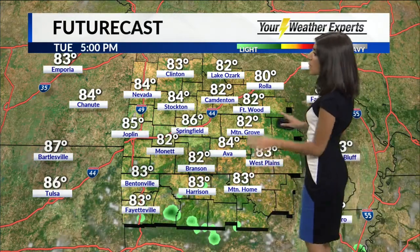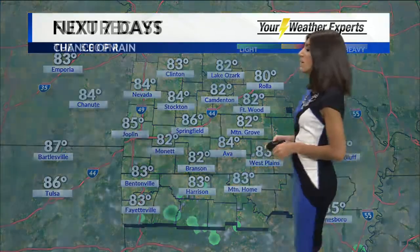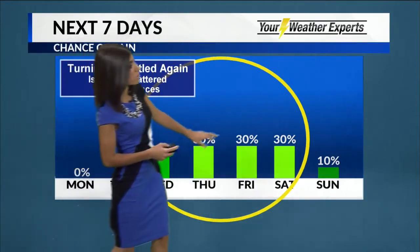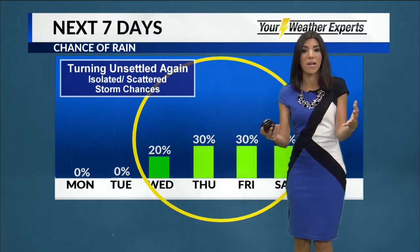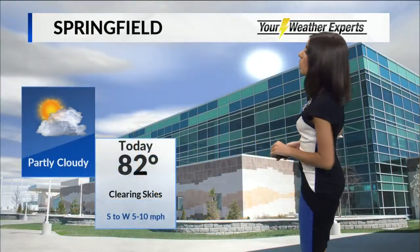Tomorrow, a nice day — mostly sunny skies. We shouldn't really have a rain threat tomorrow afternoon, and temperatures will be warm, up at 86 degrees. Then we turn unsettled again, pretty similar to last week. Wednesday night, Thursday, Friday and Saturday, we'll have some isolated to scattered storm chances. This looks like a very summer-like pattern — it's not really organized, not really spring-like, so we shouldn't see widespread severe weather.